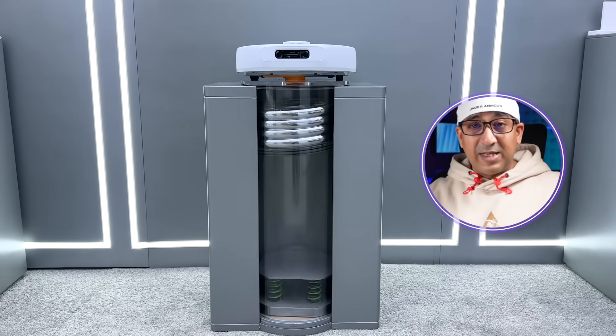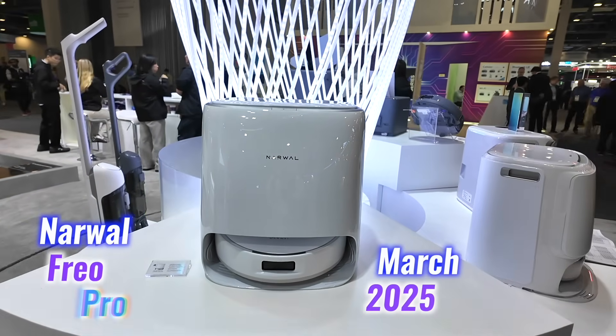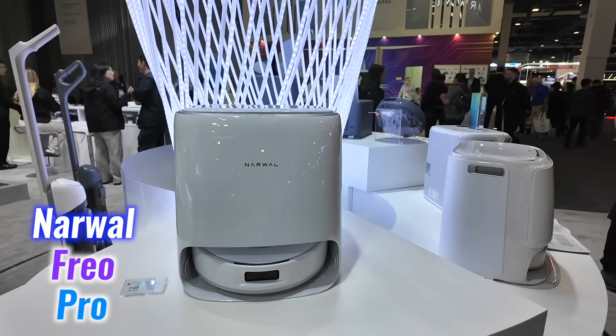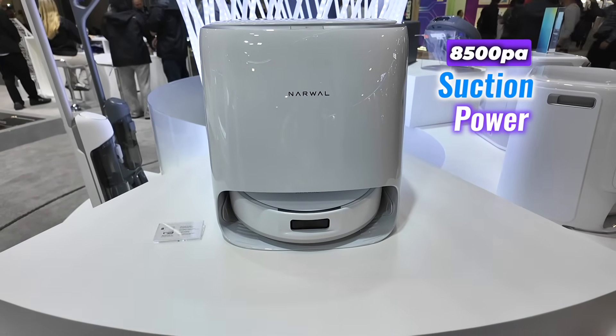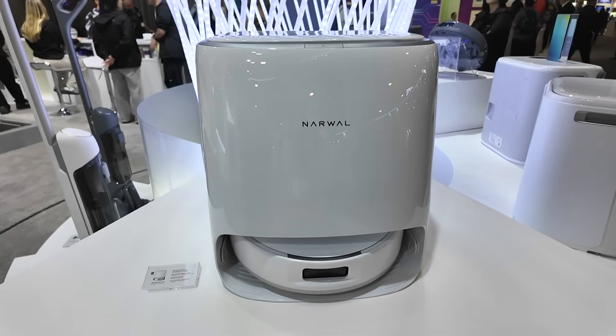If you want something more cost-effective, Narwhal has you covered. The Narwhal Frio Pro, launching in March 2025, combines functionality and style. Equipped with a dynamic zero-tangle side brush and 8,500 pascal suction power, it handles everyday messes effortlessly — and it comes with a budget-friendly price tag.